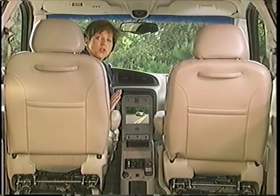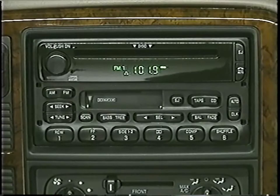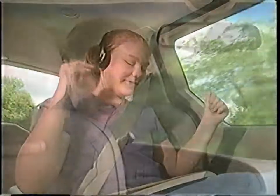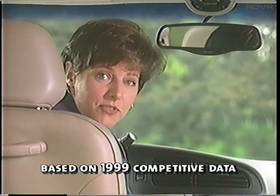The rear seat entertainment system can be used with a personal audio system. This feature allows front seat passengers to listen to one medium while rear seat passengers listen to a different music source — sure to keep the peace in families where musical taste can spread from rap to classical. Neither the Odyssey nor the Sienna offers this convenient feature.